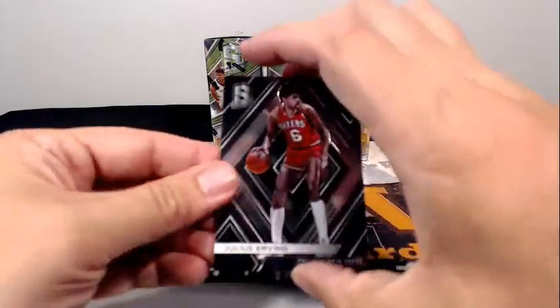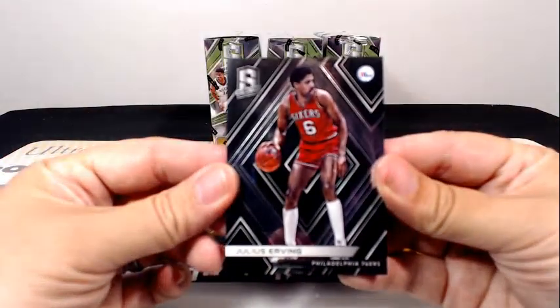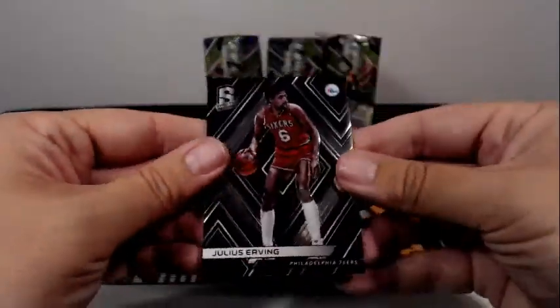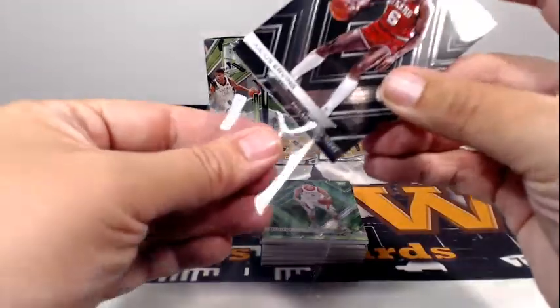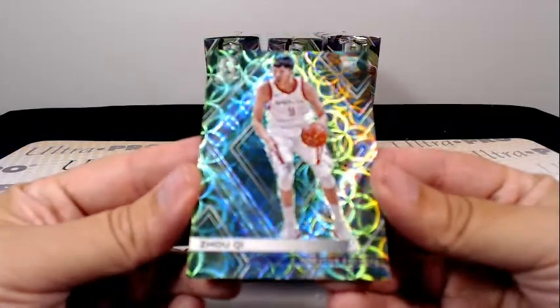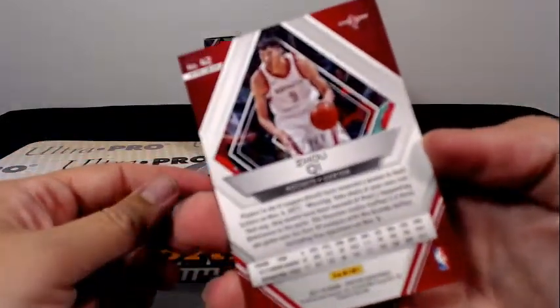Next up, how about a Dr. J — Julius Erving base going out to the Sixers. Then a green Spiral Zuki — I'm not sure how you pronounce that — but that's 11 out of 49, going out to the Rockets.